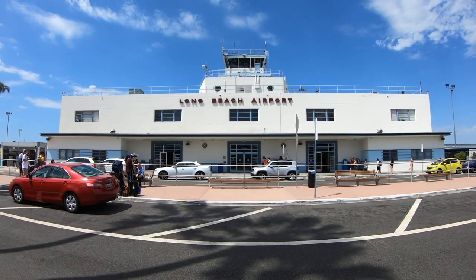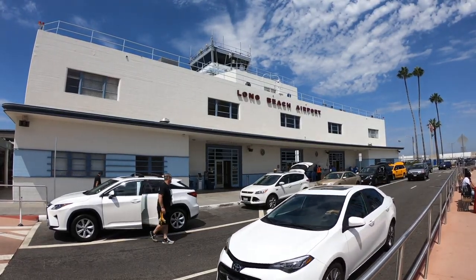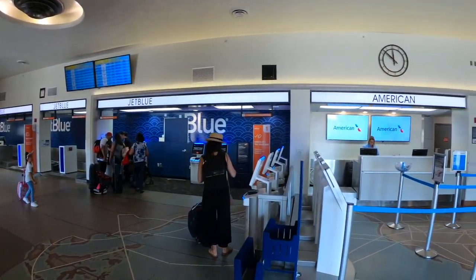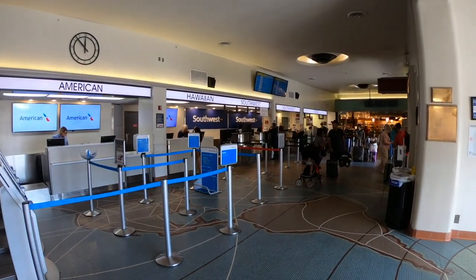LGB is unique in that the original terminal, completed in 1941, still stands, albeit with a few renovations. That small town feel is noted in the architecture, but also its lack of space and cramped feeling.